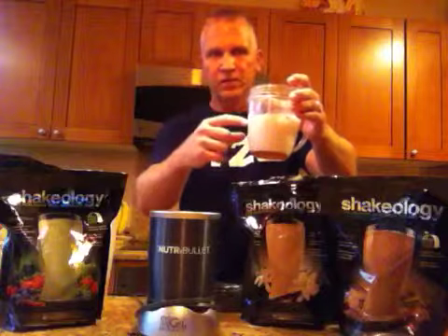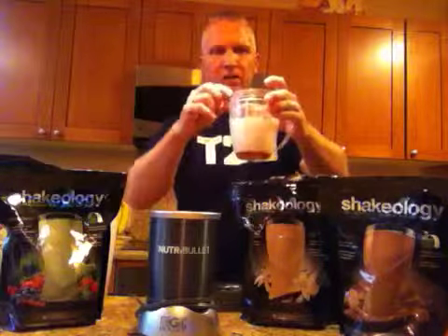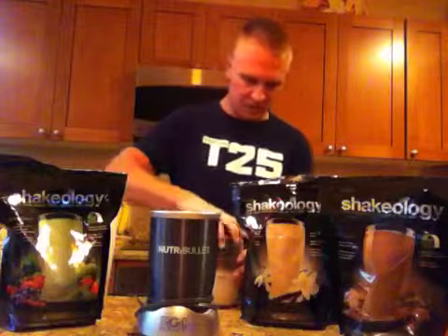What I've got in here today is a little bit of ice, a little piece of frozen banana, just a little bit of honey, a tiny little bit of cinnamon — it almost makes it kind of like an eggnog. And then I've got the scoop of vanilla Shakeology. So I'm going to mix that in and go ahead and blend this up real quick.